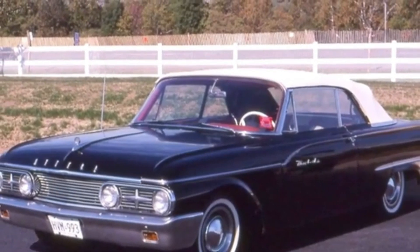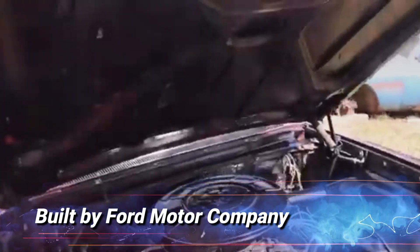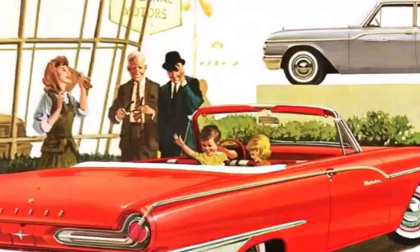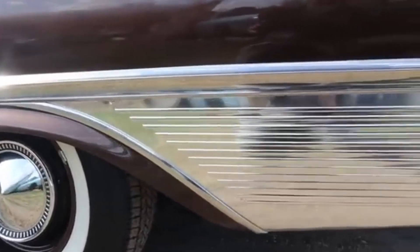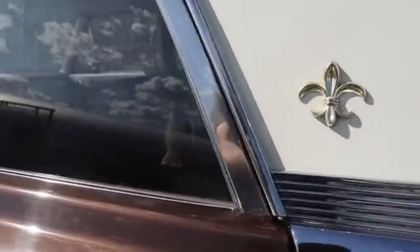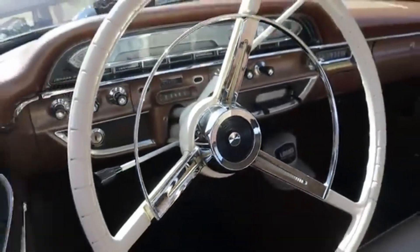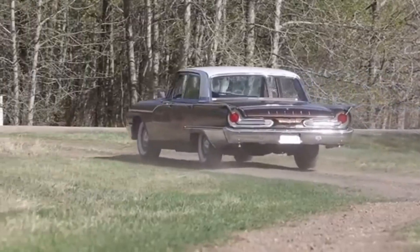Stepping into the world of luxury, let's explore the 1961 Meteor Montcalm — a car that represented the pinnacle of refinement and technology in its day. Built by Ford Motor Company, the Montcalm was designed with an eye for detail and an appreciation for the finer things in life. Its V8 engine delivered not just power, but a smooth and effortless driving experience that set it apart from the competition. The Montcalm's Canadian styling was distinct and elegant, making it a favorite among those who valued both performance and luxury, with lavish interiors offering comfort and sophistication that few cars of the era could match. Even today, the 1961 Meteor Montcalm continues to turn heads — a true icon of Canadian automotive excellence.